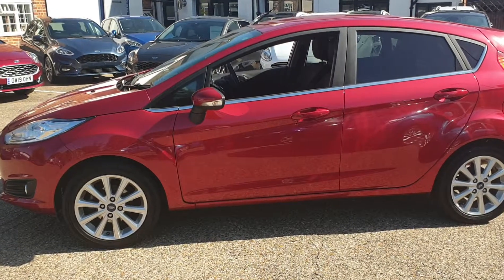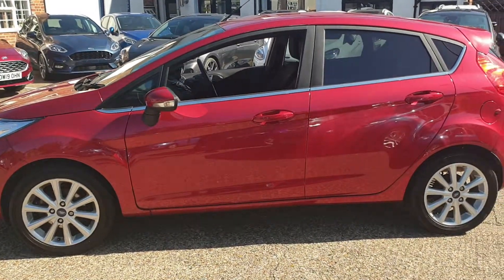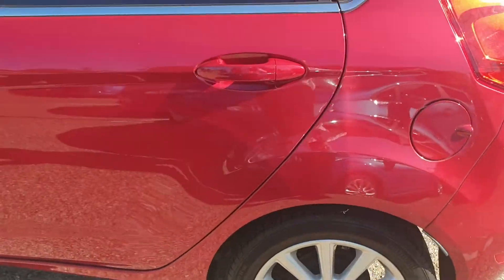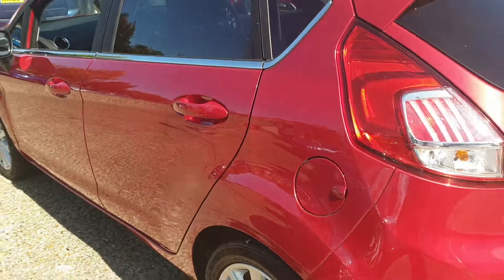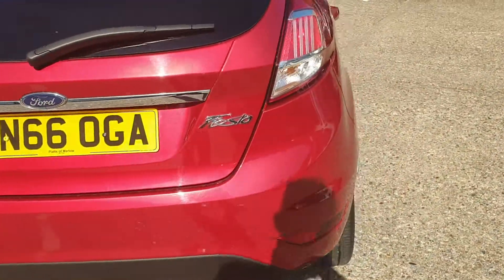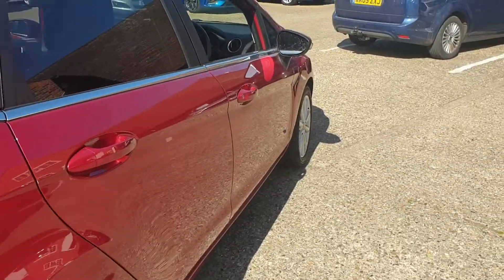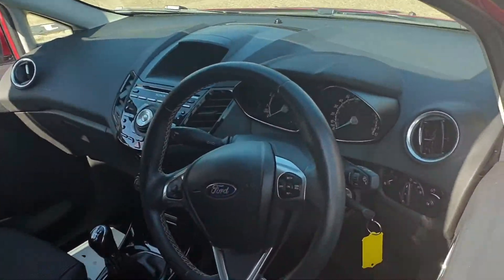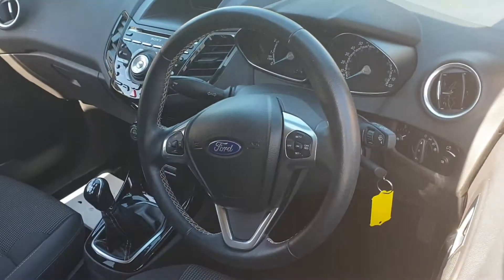Finished in candy red, the car has covered 15,000 miles and comes with rear privacy glass, alloy wheels, hill start assist, as well as Bluetooth connectivity, cruise control, and folding door mirrors.